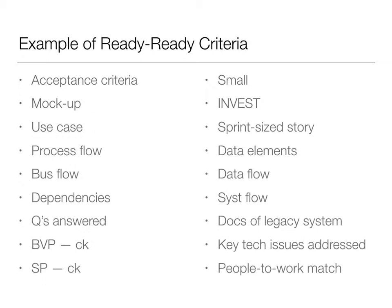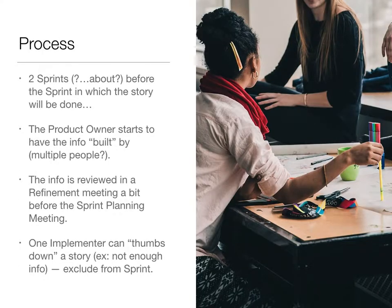We certainly don't need all this information for every story — we're picking and choosing the most essential things we need to know about each story. The process is fairly straightforward. Some number of sprints ahead — I'm suggesting roughly two, maybe three — we identify the information we need for a given story. Then during those two sprints, the product owner and the people helping the product owner build out that information for the team, and deliver it to the team roughly two sprints later.